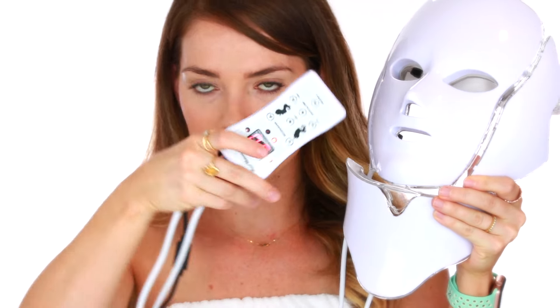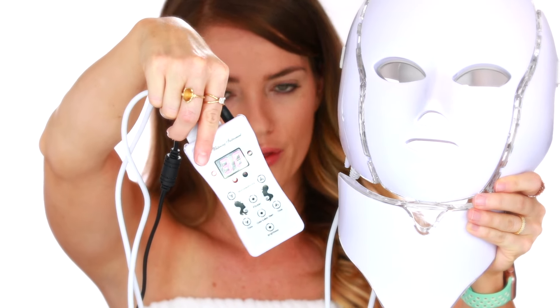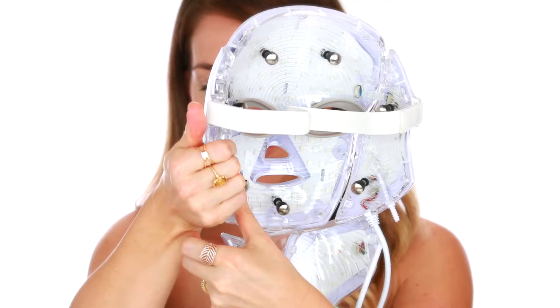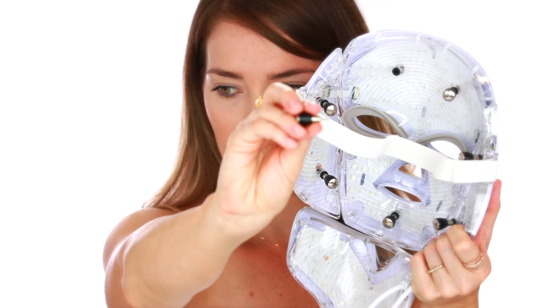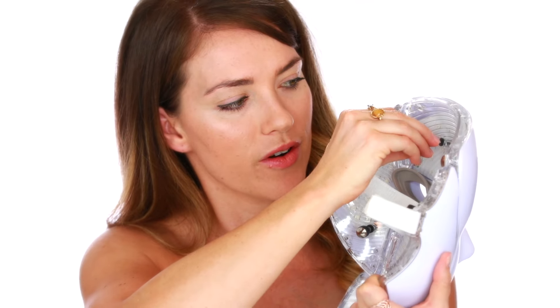I particularly like this one because of the extra attachment it has for the neck. It came with a little remote and is automatically timed for a 30-minute treatment, and you can change the time. There are seven colors within this mask. Not only does it have the neck and side pieces for the face, but it also has galvanic attachments that are removable. Adding the galvanic option is an entire different treatment on its own — it helps bind moisture to the skin and penetrate product deeper, rejuvenating the skin. It's kind of like two treatments in one.